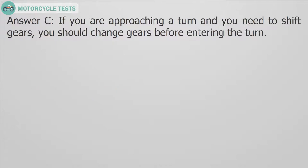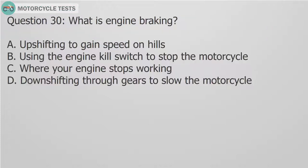Question 30: What is engine braking? A. Up shifting to gain speed on hills. B. Using the engine kill switch to stop the motorcycle. C. Where your engine stops working. D. Down shifting through gears to slow the motorcycle.